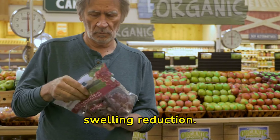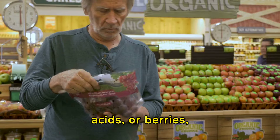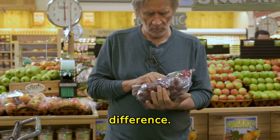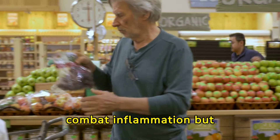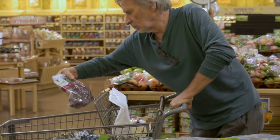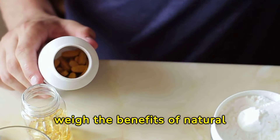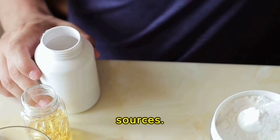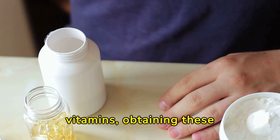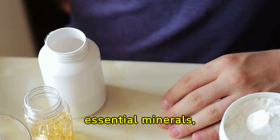Foods rich in anti-inflammatory properties play a crucial role in swelling reduction. Incorporating salmon, rich in omega-3 fatty acids, or berries loaded with antioxidants, can make a significant difference. These foods not only combat inflammation, but also provide a delicious way to improve overall health and reduce swelling. When considering vitamin intake, it's essential to weigh the benefits of natural supplements against food sources, as whole foods offer additional health benefits including fiber and essential minerals.